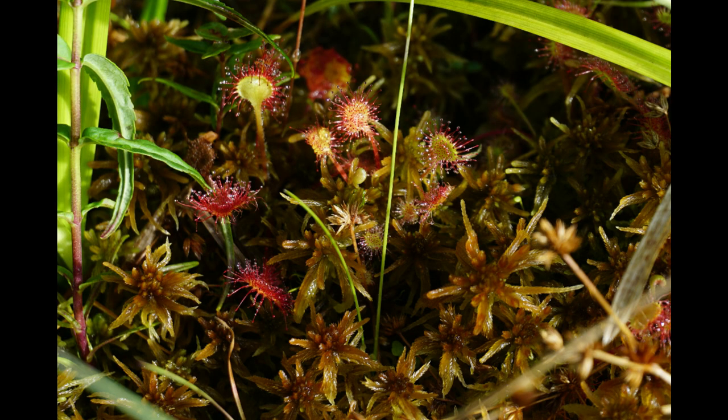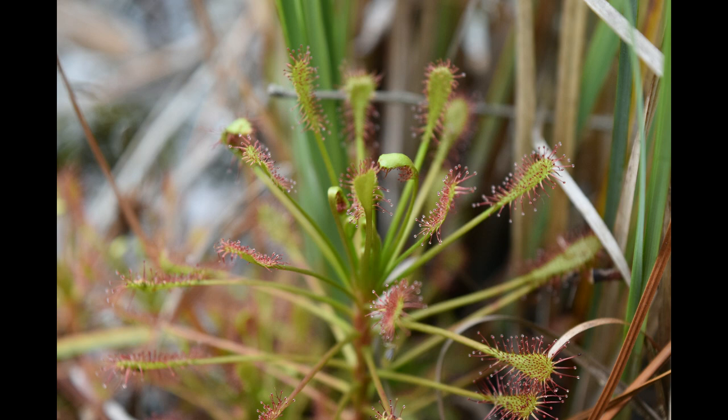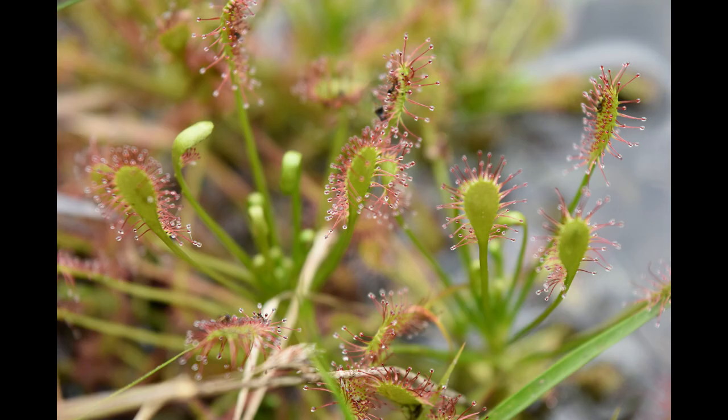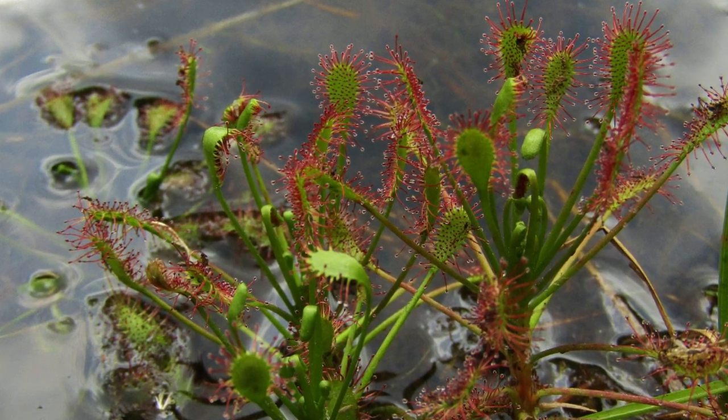They're small little pads on the leaves with little sticky hairs on them, so the insect will land on that, and the sundew kind of slowly curls around that insect and digests it. It's a way for it to get extra nutrients in this environment.